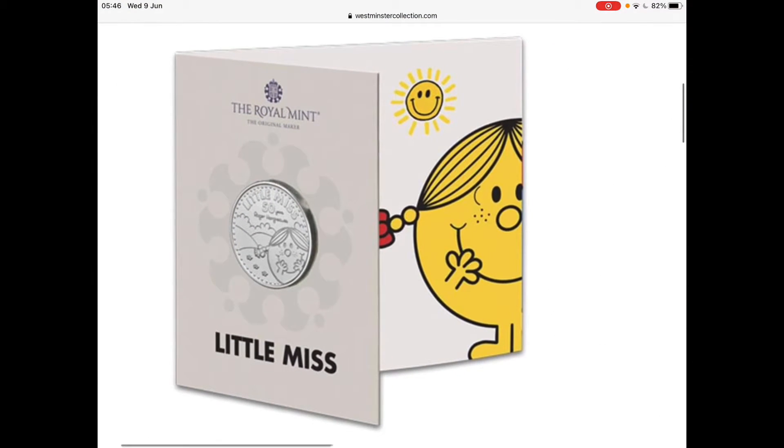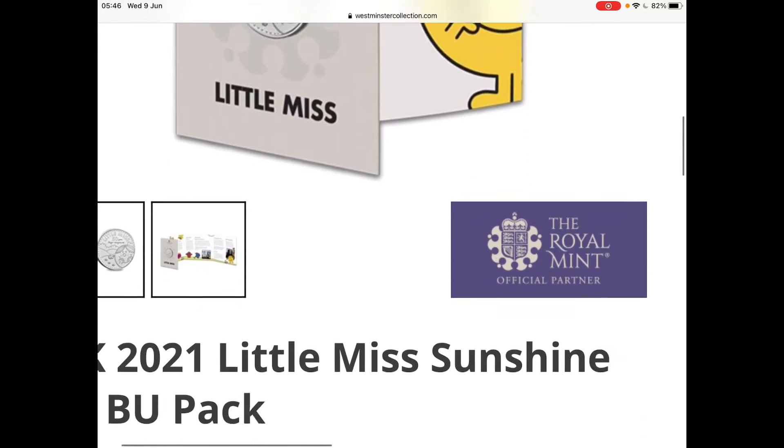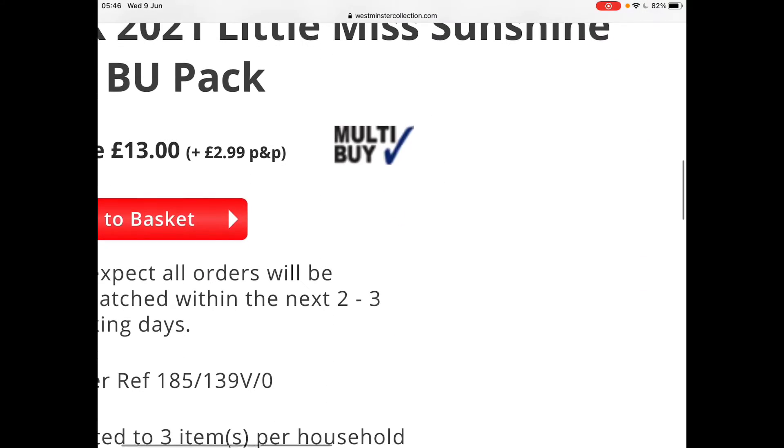The box art has an image of Little Miss Sunshine and that weird thing. And then down there is that £5 coin. Oh yeah, a bunch of hills. It's quite nice.